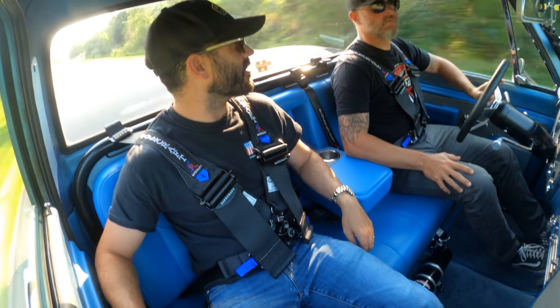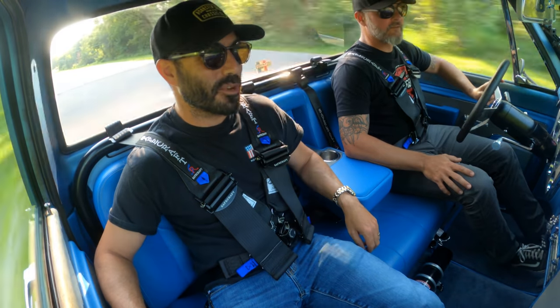That's a legitimate neck breaker there. That thing puts you back in the seat.